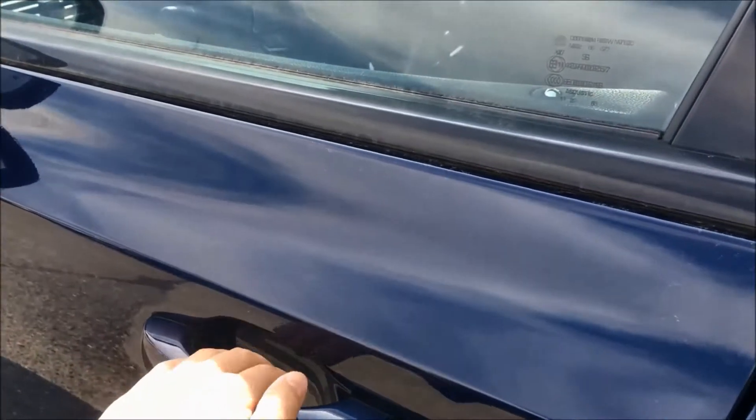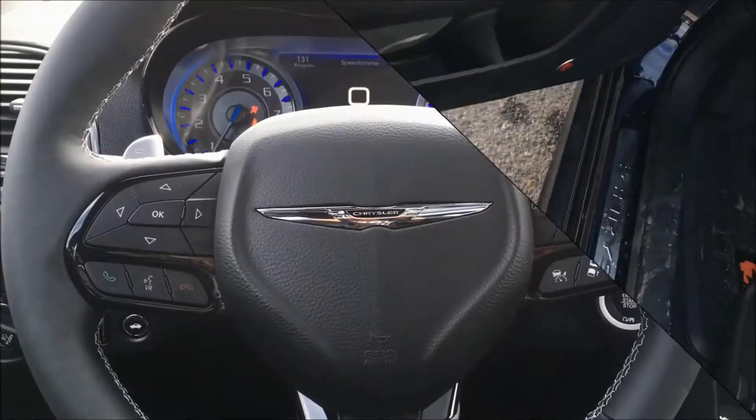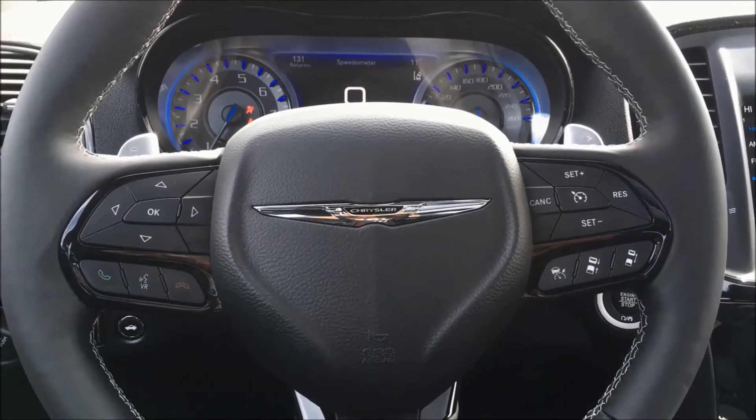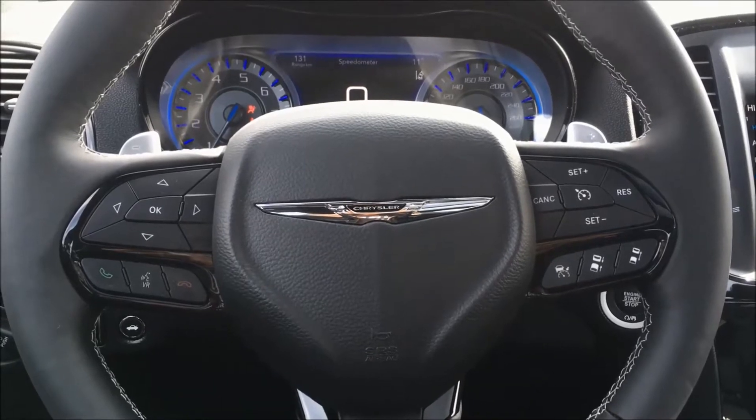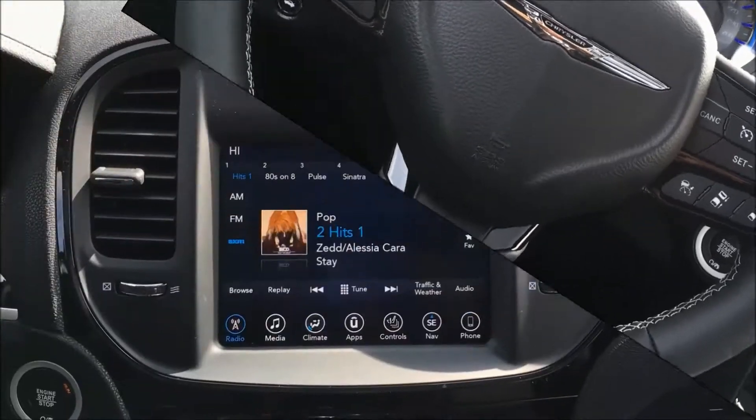Since it is a proximity key, just throw it in your pocket and the sensor on the back of the handle will unlock the door. On the wheel we have your paddle shifters, comfortably located to utilize your sport mode. We also find your hands-free buttons and your audio and adaptive cruise controls.